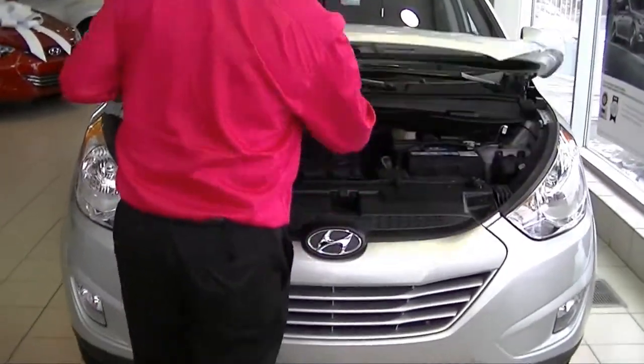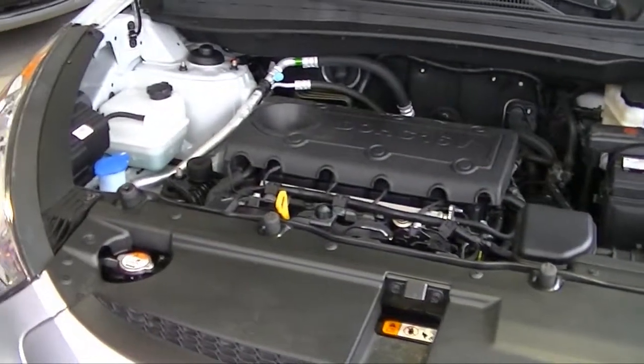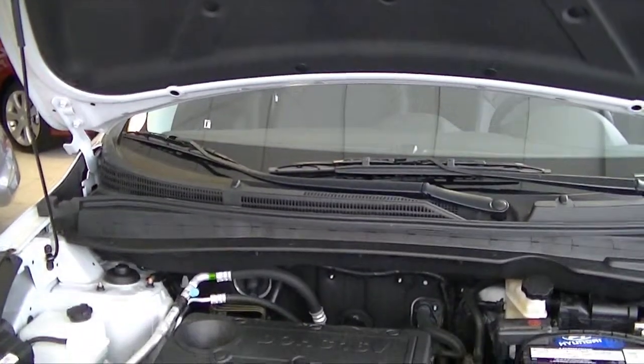So we're going to start here under the hood. A couple of things that I like to show people under the hood is, of course, you get a sound insulation barrier here. It helps reduce road and engine noise that you would hear in the cabin.